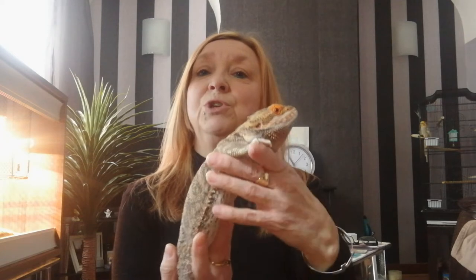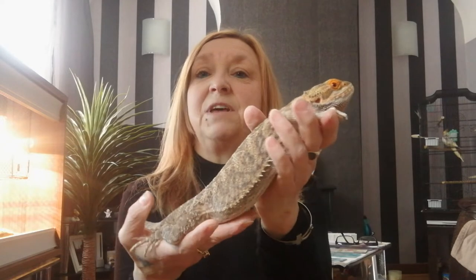So first of all we have Bernie. Bernie is a bearded dragon. Now bearded dragons would normally live in the deserts of Australia, but a lot of people nowadays have them as their family pets.